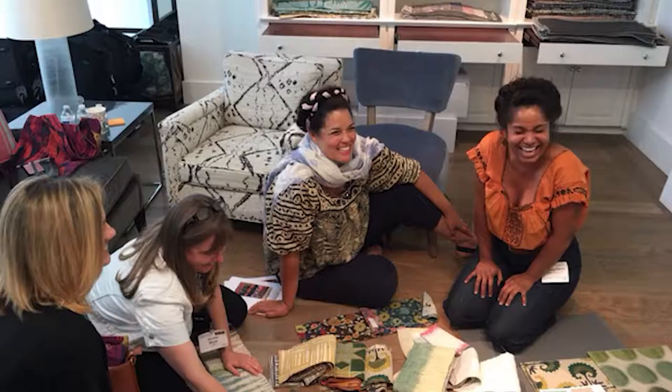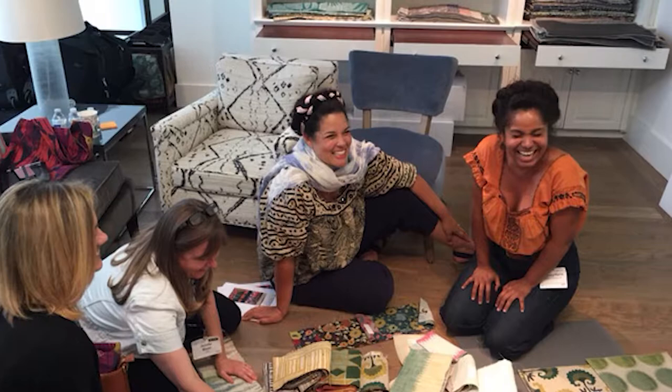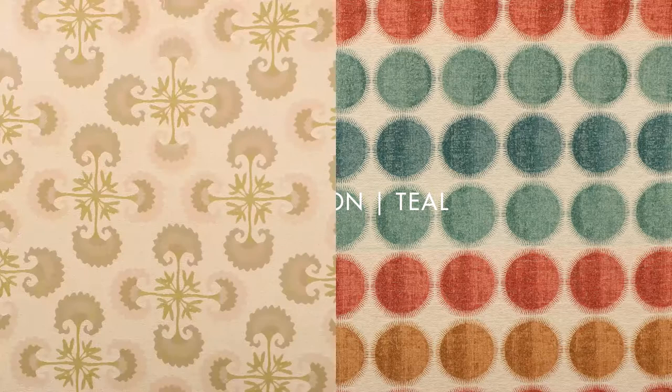I worked with a couple of the buyers to really just hand select the pieces that we thought would layer in well together. There was this moment we spent about two hours on the floor laying fabrics out, swapping things in and taking things out, and creating these beautiful color stories and palettes that really layer very well together.